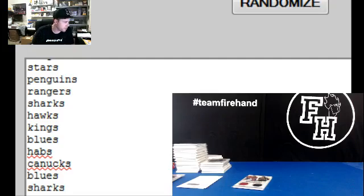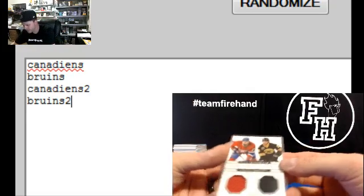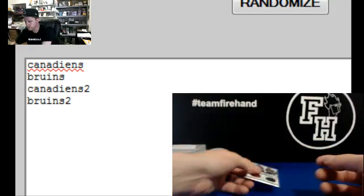Here we go. We got two cards to random off from the dual case of National Treasures and Ultimate Hockey. First one is Alex Galchenyuk and Dougie Hamilton, Canadiens and Bruins dual jersey.